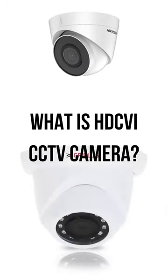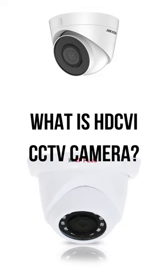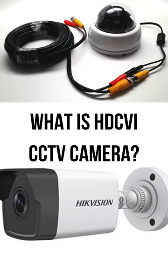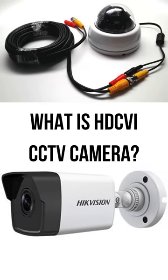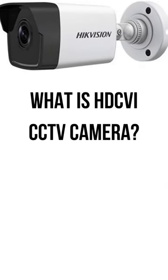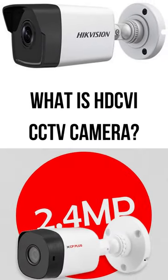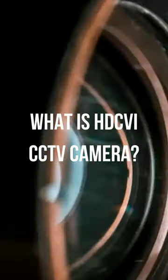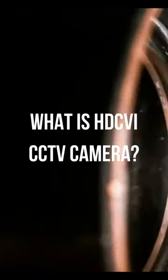HD-CVI CCTV cameras are a type of surveillance camera that transmit high-definition video over coaxial cables. They offer superior image quality and longer transmission distances compared to analog cameras. HD-CVI cameras are commonly used for security and surveillance applications, providing cost-effective, high-resolution video capture.